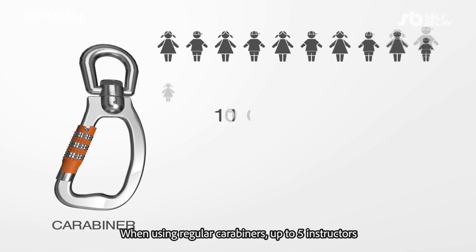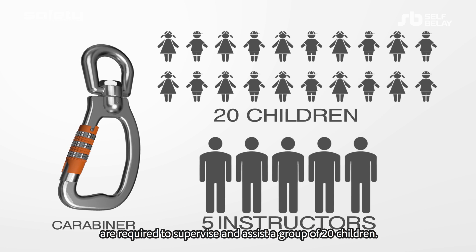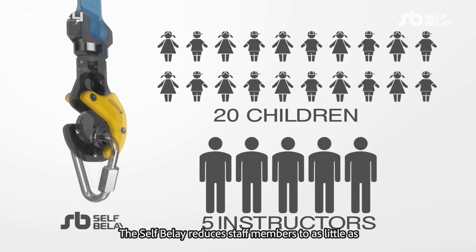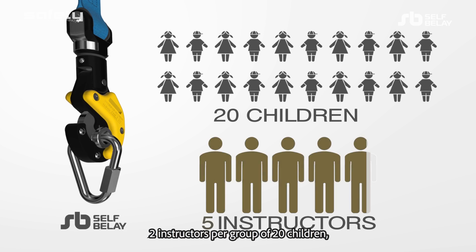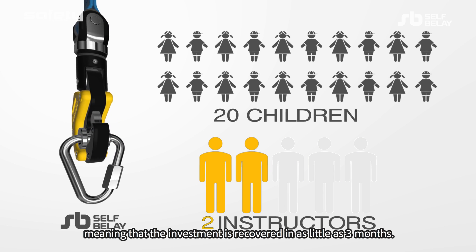When using regular carabiners, up to five instructors are required to supervise and assist a group of twenty children. The Self Belay reduces staff members to as little as two instructors per group of twenty children, meaning that the investment is recovered in as little as three months.